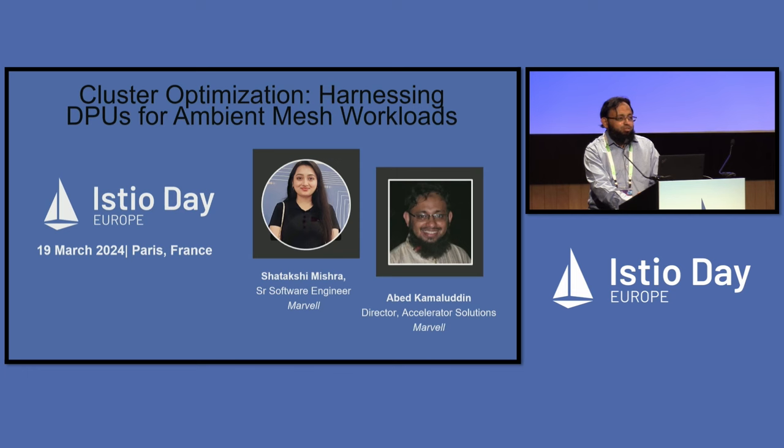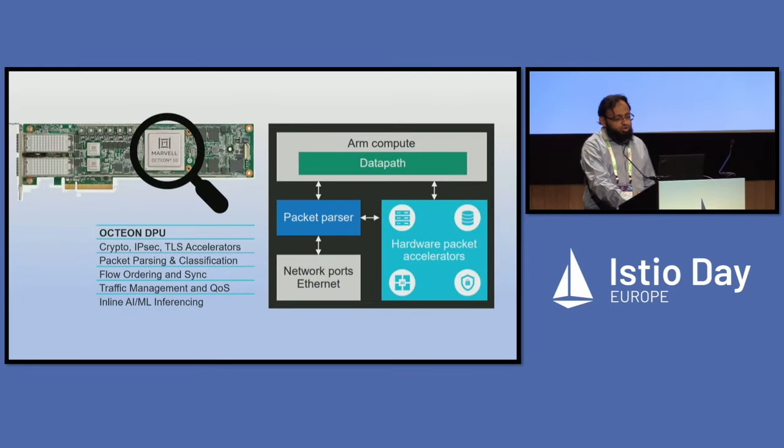I'll start with the DPU first. We are coming from the infrastructure side — most of the talks here are targeted towards the application. Modern DPUs, or data processing units, are a successor to what we call the SmartNIC. They consist of some general-purpose CPUs — usually ARM in most DPUs available in the market today — as well as a set of workload accelerators. The accelerators are targeted towards accelerating data infrastructure workloads, usually all the packet transformation functions, flow processing, and connection tracking.